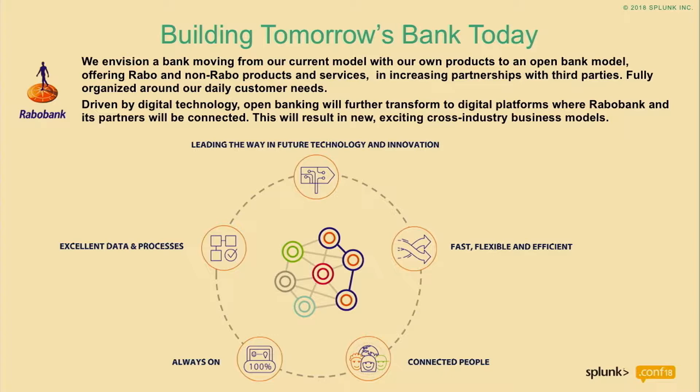In short, something about Rabobank — I'm not going to tell too much about it because it's just a bank and we transfer money from one account to another. But we are really moving from our current model with our own products to a more open banking model. Our vision is phrased in four or five ambitions, and one I want to lift out is that we are doing a lot on innovation and new technologies.